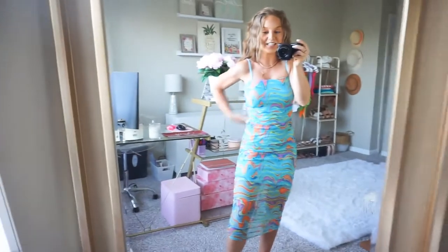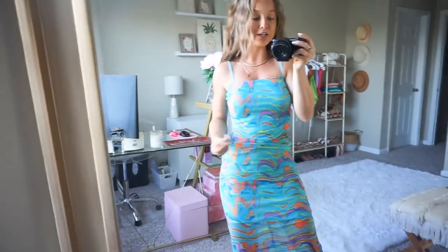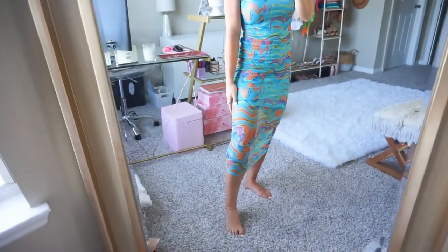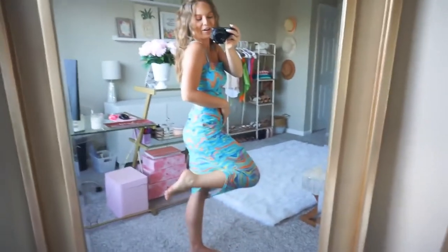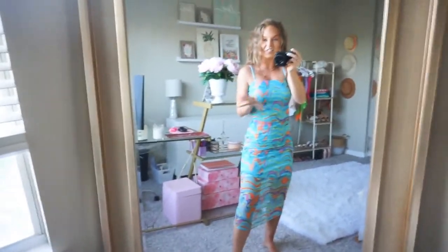Alright y'all, first is this dress — how gorgeous is she? I absolutely love the print, it's so fun for summer. It's chiffon, it's ruched, it's beautiful, and it's lined with the rest being sheer from the thigh down. It has adjustable straps and is very stretchy. I'm in a size small and I would definitely say it's true to size. 10 out of 10 — love it, she is gorgeous, she's a vibe.